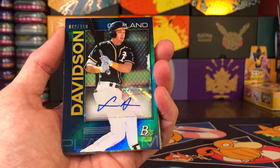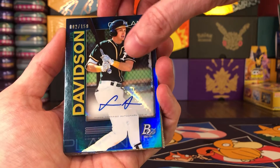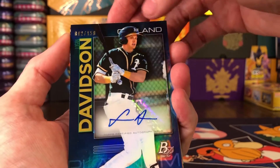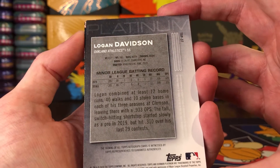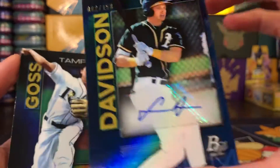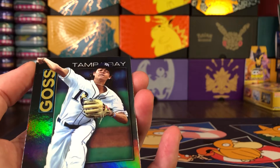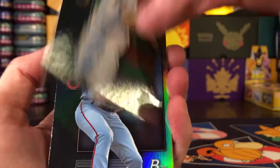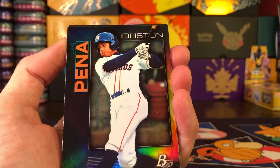There's our autograph — numbered to 150, Logan Davidson of the Oakland Athletics, and it is number two of 150. That's pretty cool. He had 205 at-bats in 2019, so not a rookie or anything. It's a blue parallel if I'm not mistaken, numbered to 150. I'll set that to the side — there's our autograph per box. I'll take that, good deal.